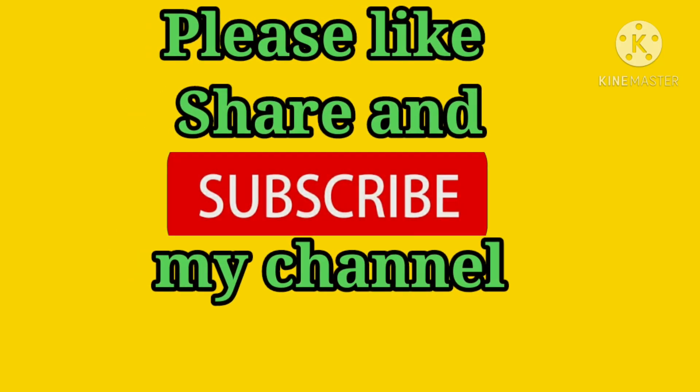If you like this video, then please like and share the video, subscribe to my channel and also press the bell icon.